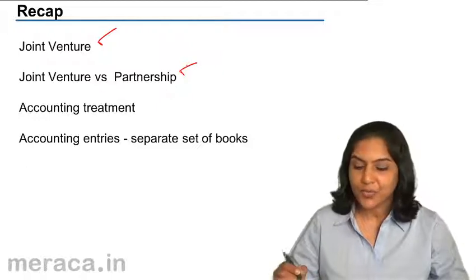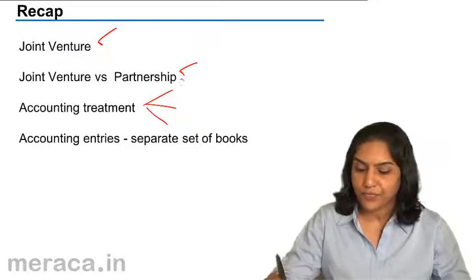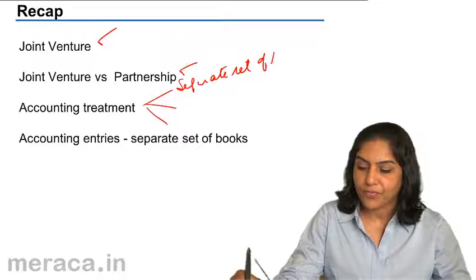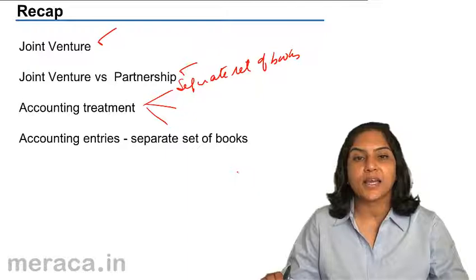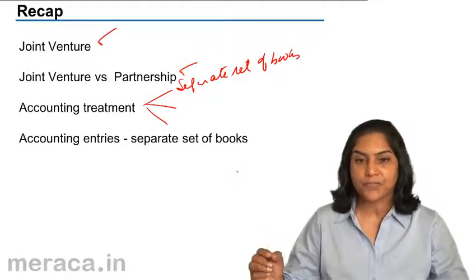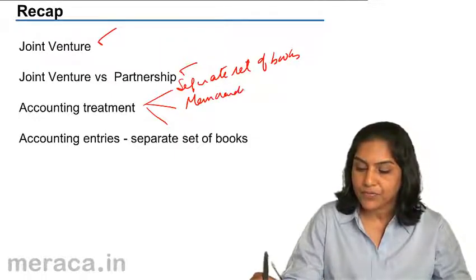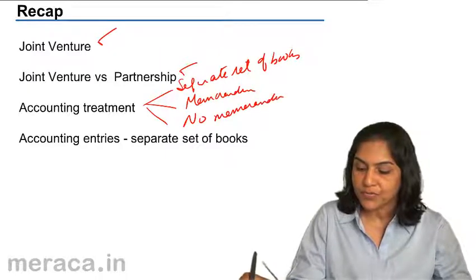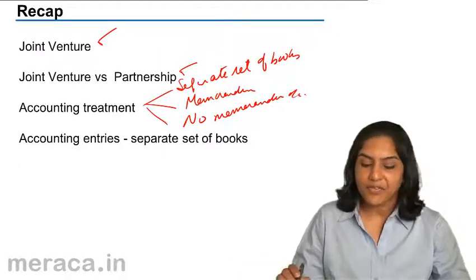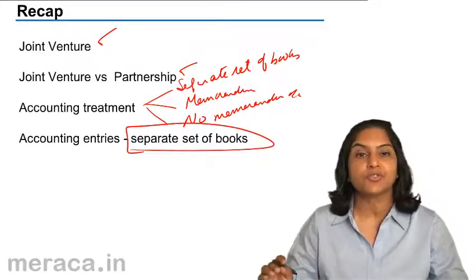Regarding accounting treatment, we said there were three types. One is with a separate set of books, and the other two have no separate set of books — only the individual books of the co-venturers. One of those would have a memorandum account, and the other would not have a memorandum account.